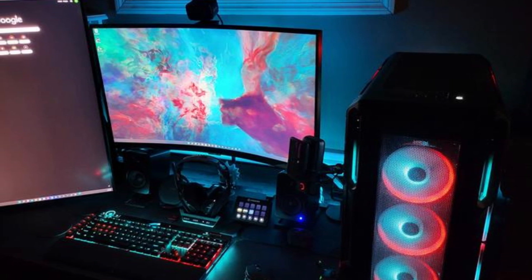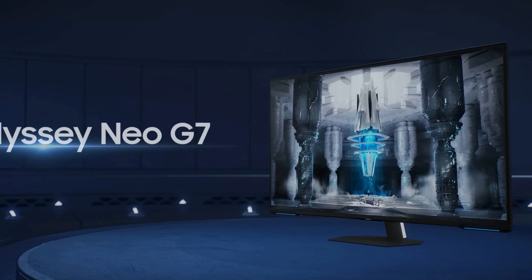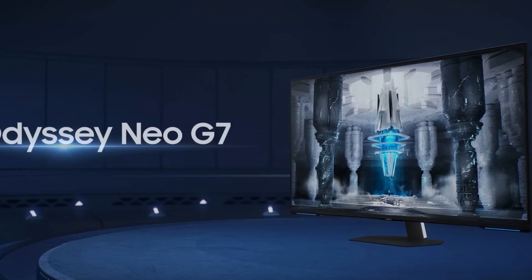Transitioning from the visuals to the technology within, the Odyssey Neo G7 integrates quantum dot technology, delivering vibrant and true-to-life colors. Dive into the heart of the action with G-Sync compatibility, ensuring buttery smooth gameplay.